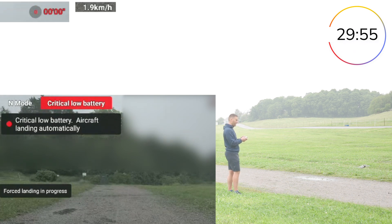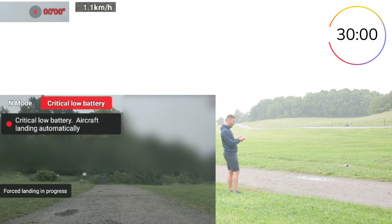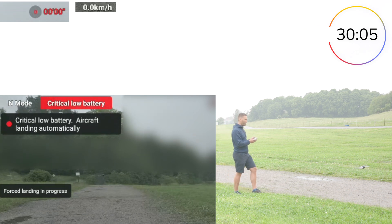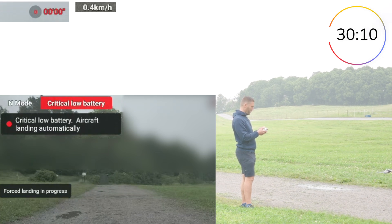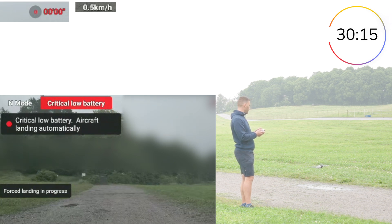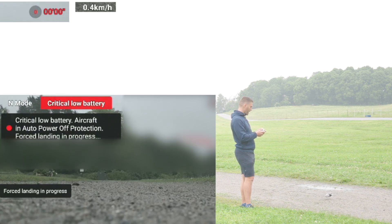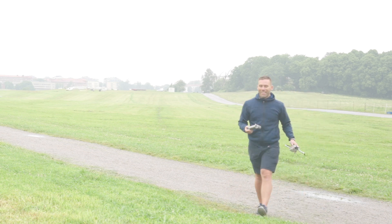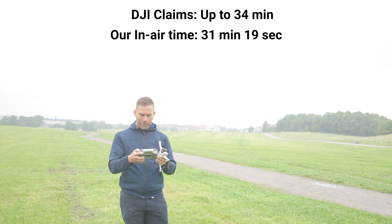Now it's two seconds left — does it fall down? Zero seconds left and it's still working! I can't go forward or backward but it's still working. Now it's landing — I can't go up. So at least it didn't fall out of the sky. We got about 30 minutes of flight time.